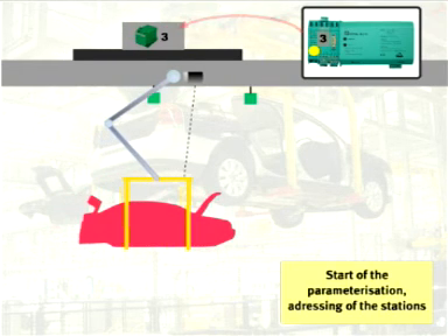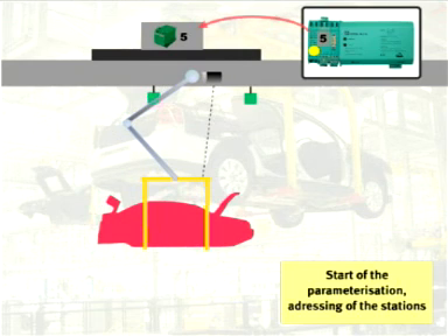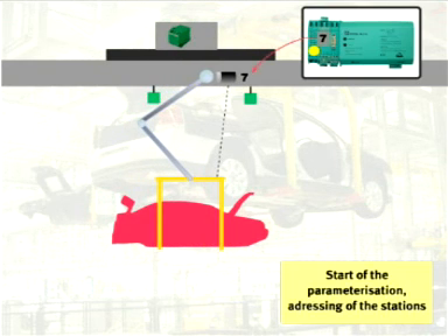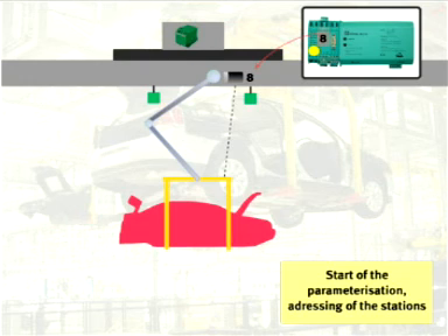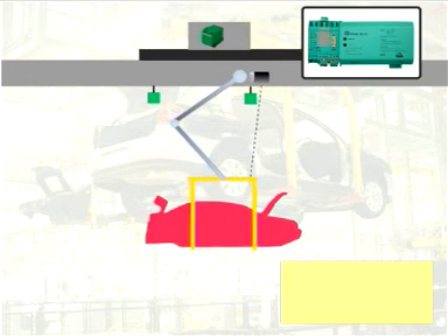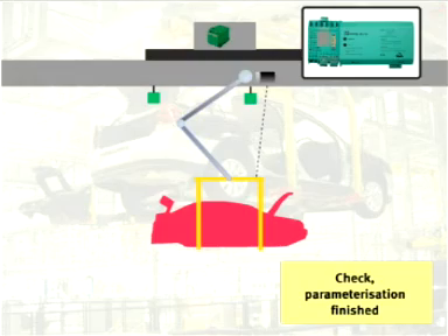The ASI master indicates this re-addressing process by a yellow LED. During this process, the number of ASI modules is determined and new addresses are assigned in a specified sequence. A second trigger sensor initiates an address verification procedure before the overhead conveyor leaves the single carrier segment. Then the process starts all over again.